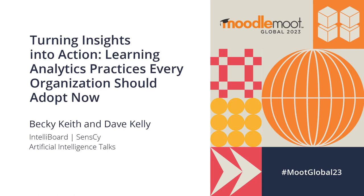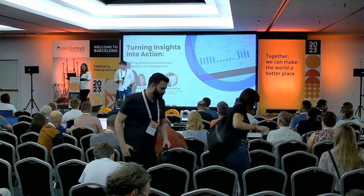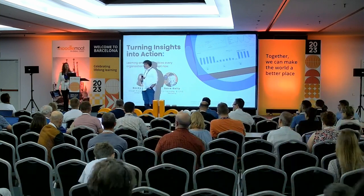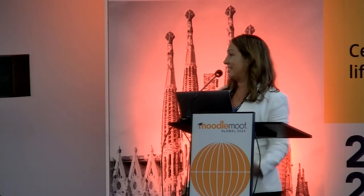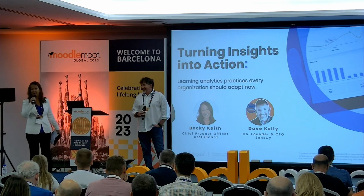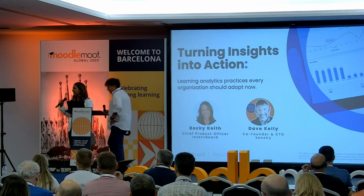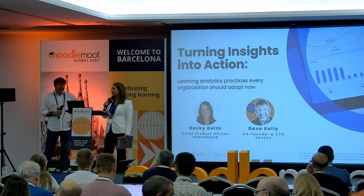Hello, good afternoon. I am Becky Keith from IntelliBoard. IntelliBoard is a learning analytics platform that brings together your Moodle learning data with other learning data sources to provide you insights and metrics on success. And I'm here today with Dave Kelly. He is one of our clients from the United States and he is going to share his user story on how he deployed learning analytics with his company.